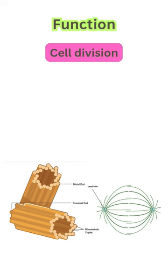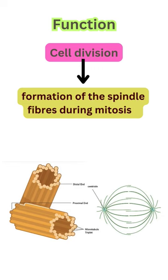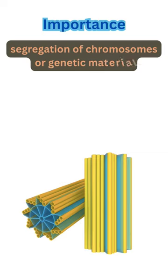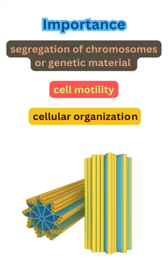Centrioles play a crucial role in cell division, especially in the formation of spindle fibers during mitosis and in the organization of cilia and flagella. They are very important for the proper segregation of chromosomes or genetic material between the two daughter cells, cell motility, and cellular organization.